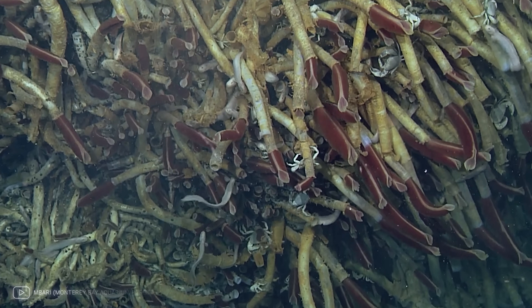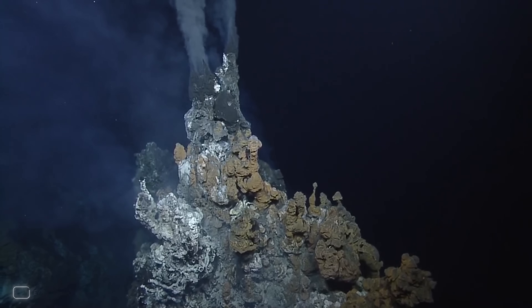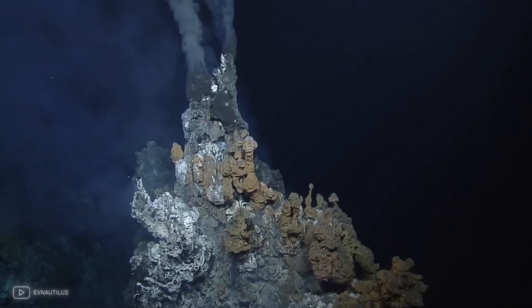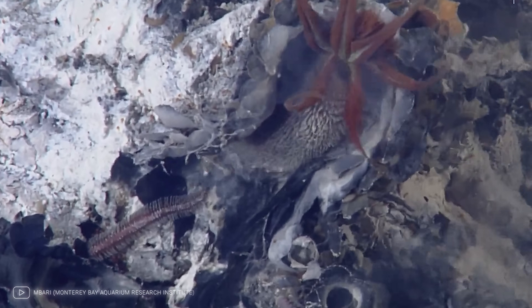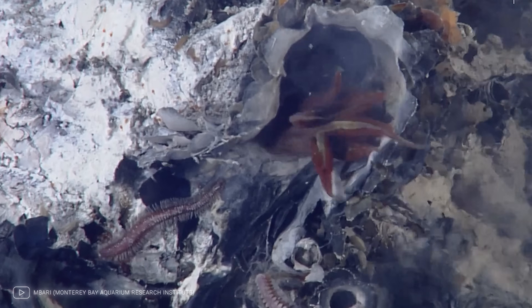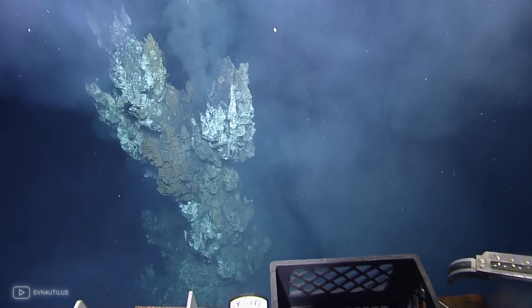Perhaps in an environment similar to Earth's deep sea hydrothermal vents — these vents spewing mineral-rich water heated by the Earth's interior are teeming with life forms that thrive in extreme conditions. Could similar vents exist on Ganymede, providing the conditions necessary for life?